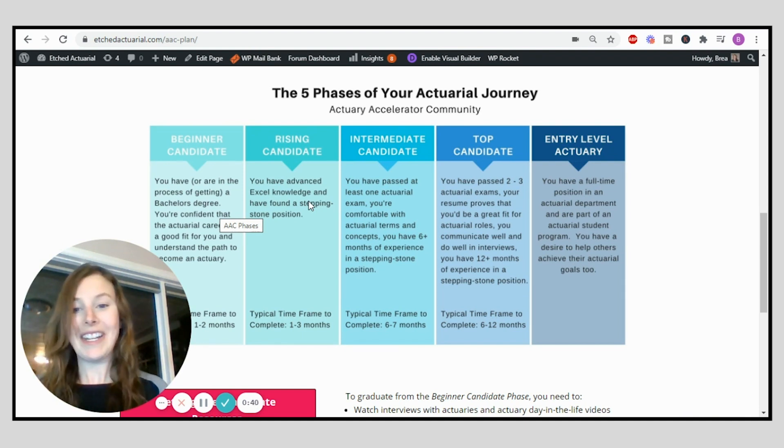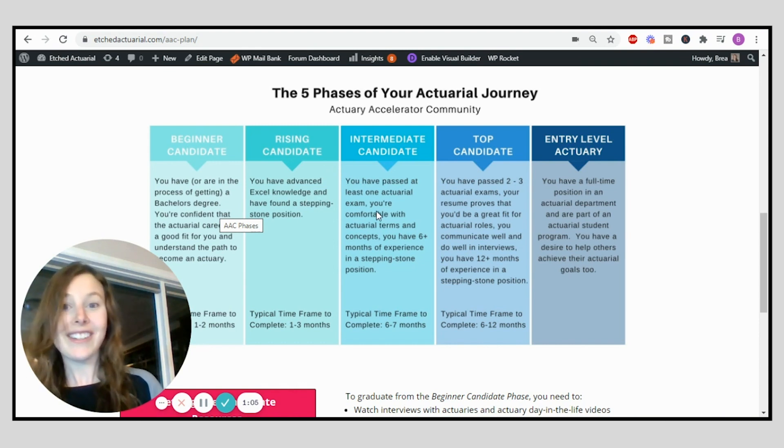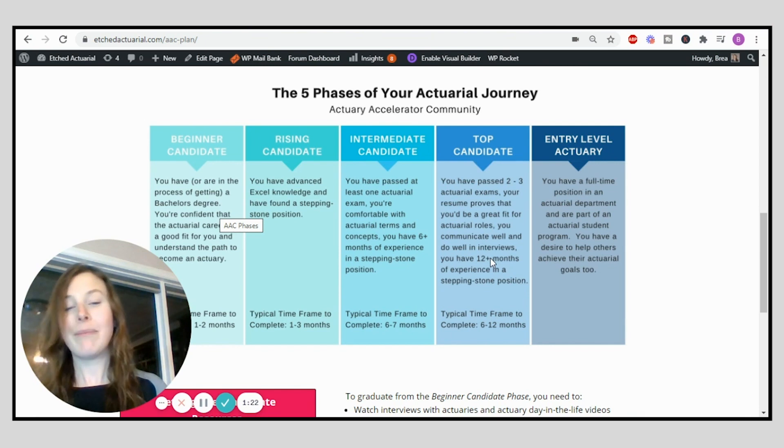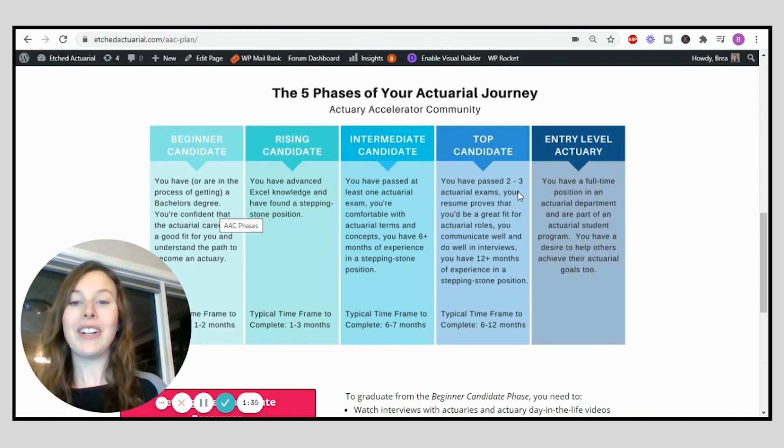In last week's video I recorded a whole video about stepping stone positions, so make sure you go watch that. Next is the intermediate candidate phase, where you start passing your actuarial exams — notice there are tons of things to do before you even start studying. As you progress, you become a top actuarial candidate, having passed two to three actuarial exams and gained related experience. Then you move on to entry-level actuary, when you finally get your first full-time job.